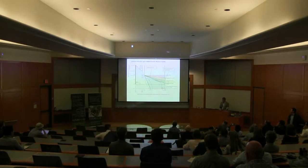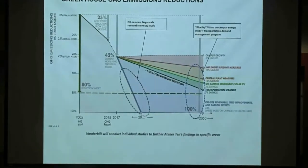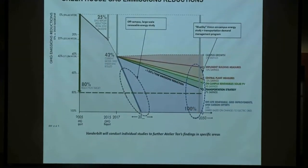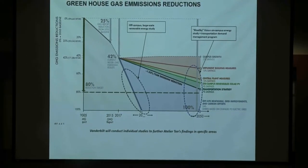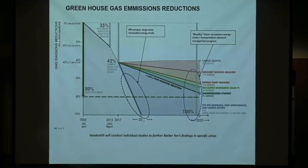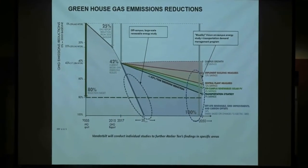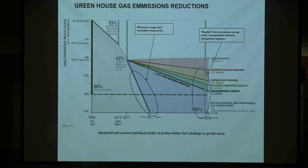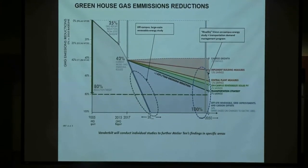This slide shows our greenhouse gas reductions over time. We started monitoring these back in 2005, and we did a quite substantial reduction to 2015. Then it greatly dropped to 2017 — that's when we took our coal-burning power plant offline and went with natural gas-fired turbines. We're looking at a glide path on how we can bring those emissions down further and also reduce our energy.